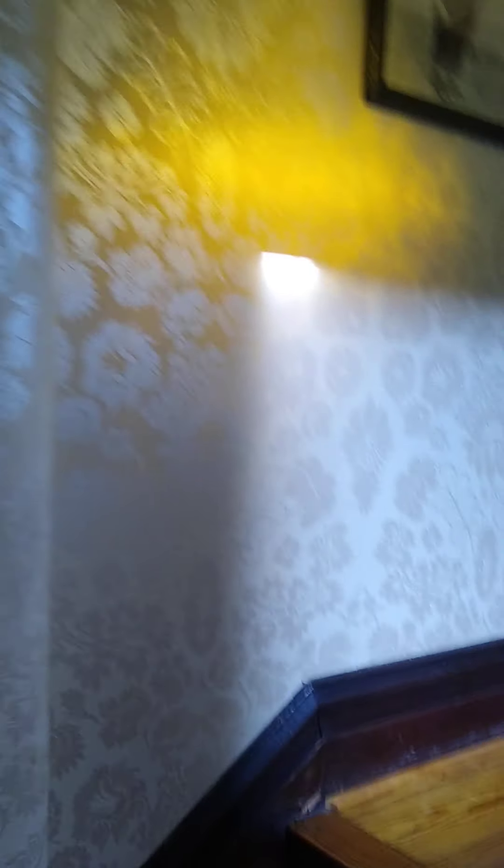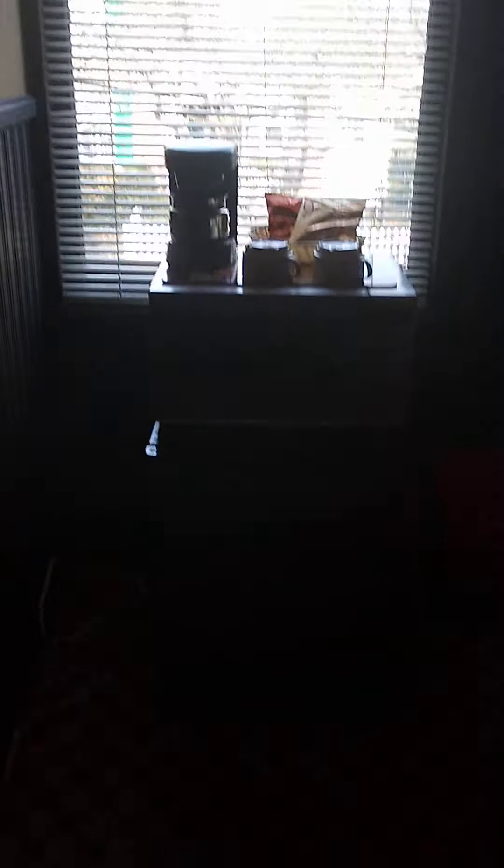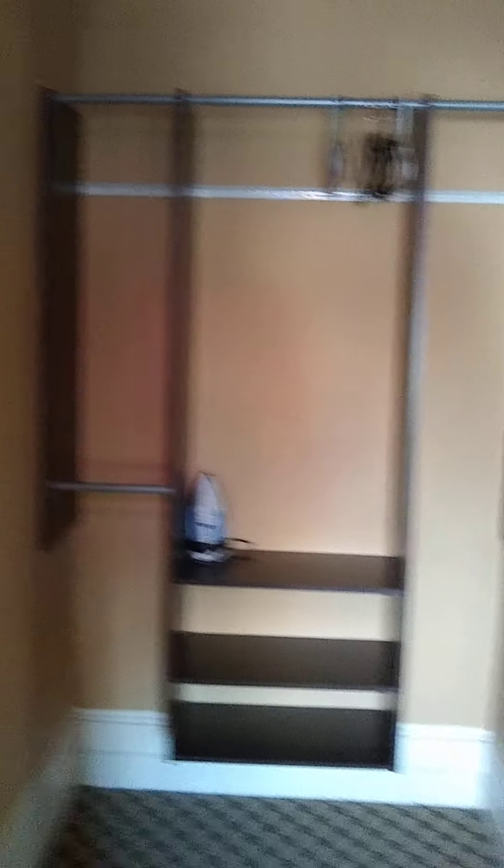We'll take you upstairs to show you some of the rooms, which are just fabulous. There's a nice old wood stairwell. We stayed in the James and John Rogers room — the bed's not made because we're just leaving. As you can see, there's a chandelier, a lovely fireplace, a flat-screen TV, a microwave, and a refrigerator.